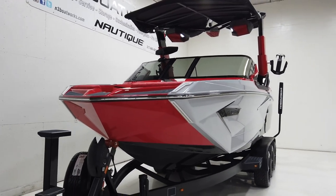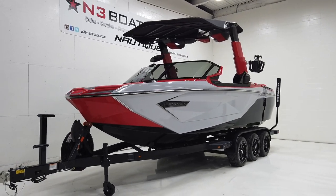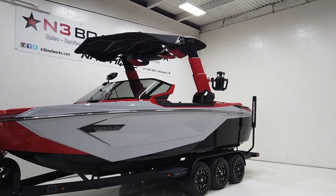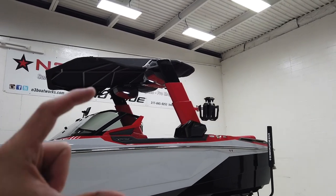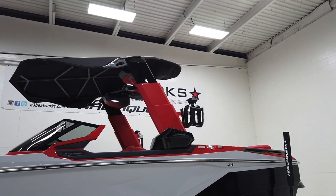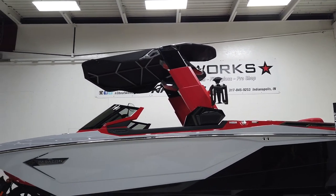We'll take a peek at the interior in a minute, but quite the color scheme going on in this Paragon. It's going to have the standard bimini top with surf pockets up top, and the telescoping tower folds straight up and down into itself. Check out our listing — there will be photos of the tower in the folded position.